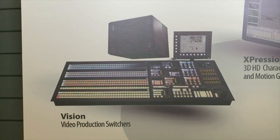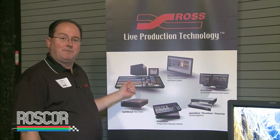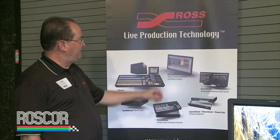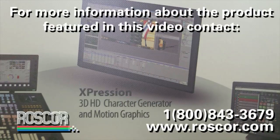The Vision lineup now has eight different panel sizes to work with, and the next version of software, version 11, will add additional features for customers. The Expression Character Generator was a very hot item at NAB.